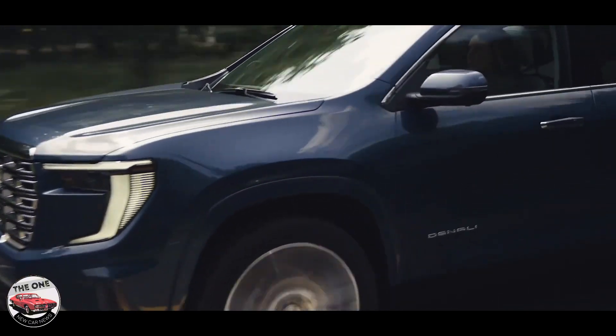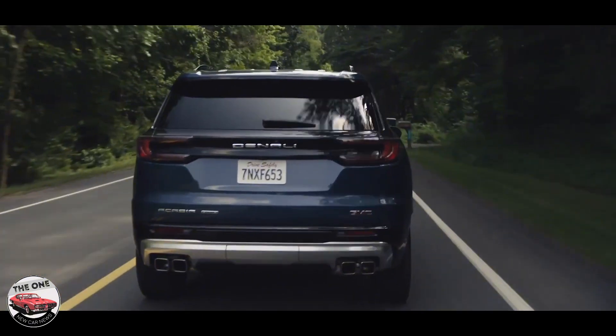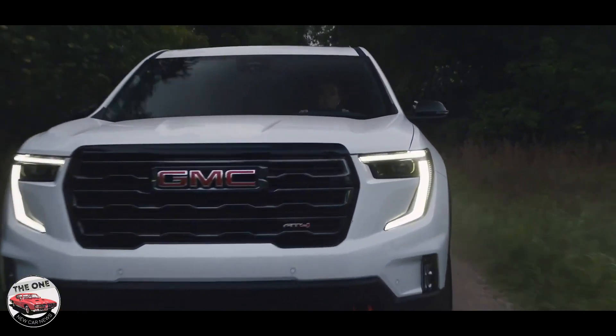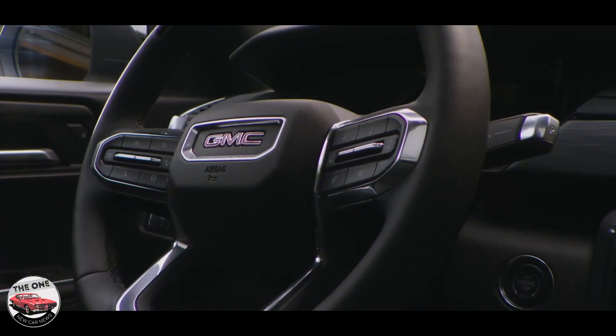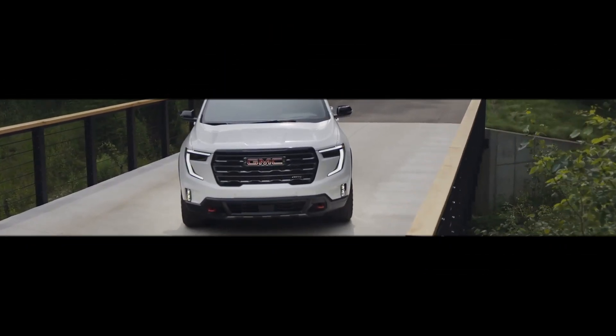GMC puts an 11.0-inch digital gauge cluster in every Acadia, along with a large vertically-oriented 15.0-inch infotainment touchscreen. The infotainment display is customizable and uses Google built-in software with voice activation. A 12-speaker Bose stereo system is standard, but an optional 16-speaker theater system is available. Subscribe for more.